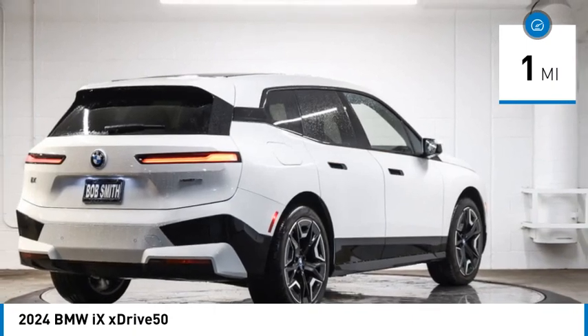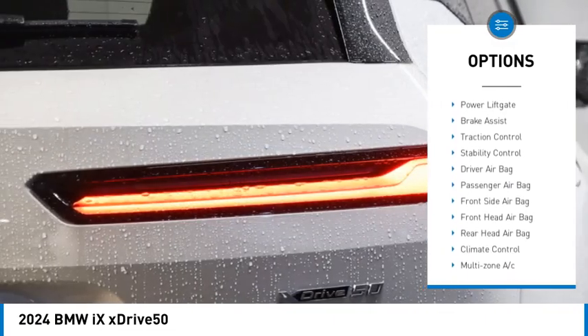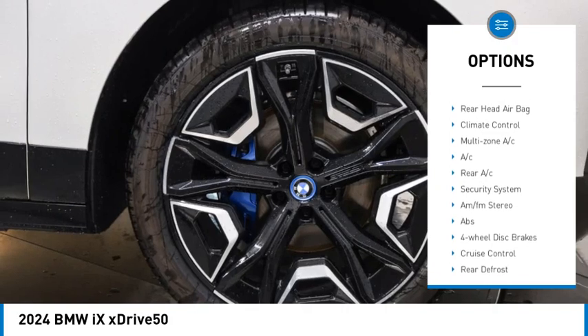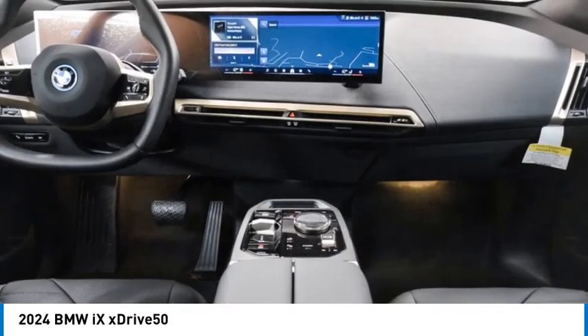Here are some of this vehicle's great options: rain sensing wipers, tire pressure monitor, blind spot monitor, all wheel drive, heated mirrors, rear spoiler, power lift gate, brake assist, traction control, stability control.